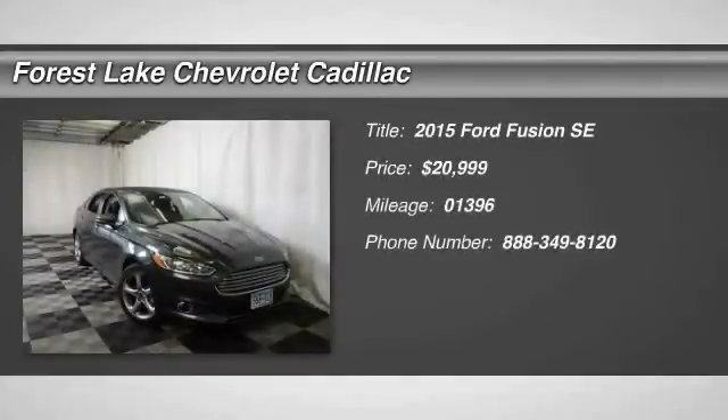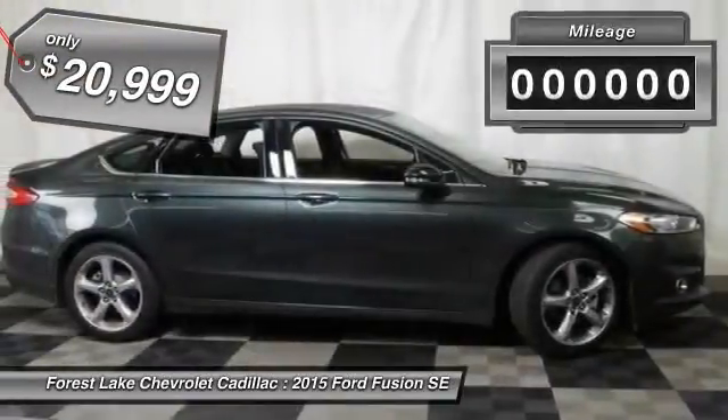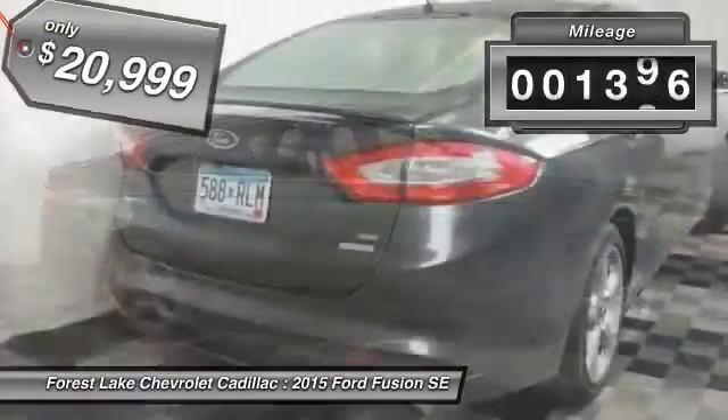The 2015 Fusion. You can have both impressive power and great economy in a Fusion, and it is priced below $25,000. This vehicle has less than 2,000 miles.